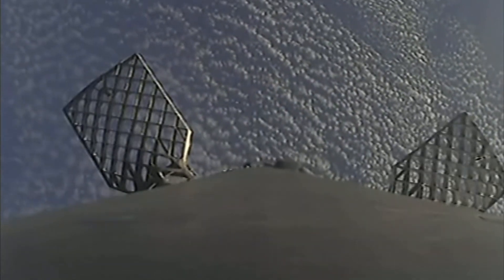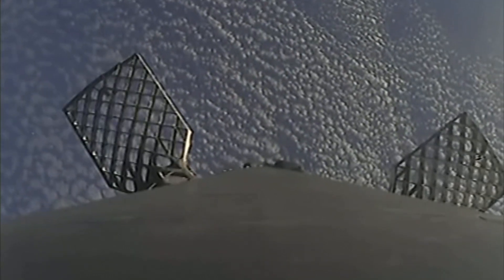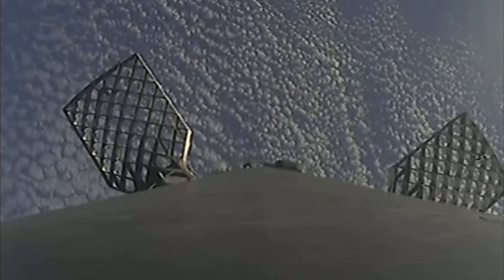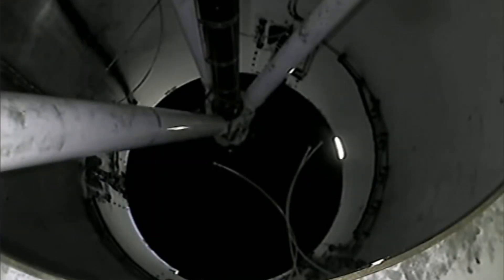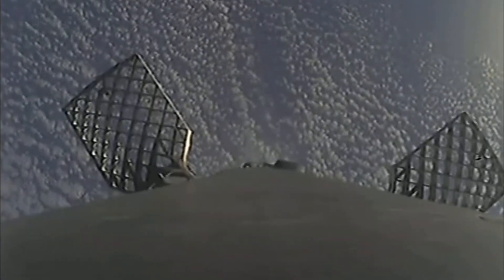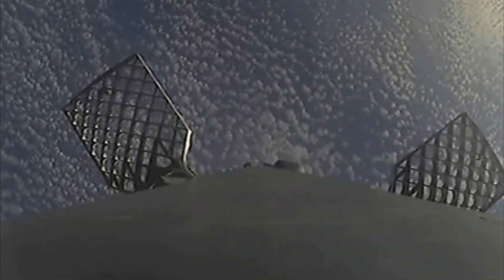The second stage is a couple minutes into its burn, which will last until about T-plus 8 minutes 40 seconds, carrying our Starlink satellites to orbit. This Starlink mission marks SpaceX's 204th mission overall and our fifth mission for this year. Starlink is a satellite internet constellation designed and manufactured by SpaceX to provide high-speed, low-latency internet to people in remote and rural locations around the globe.